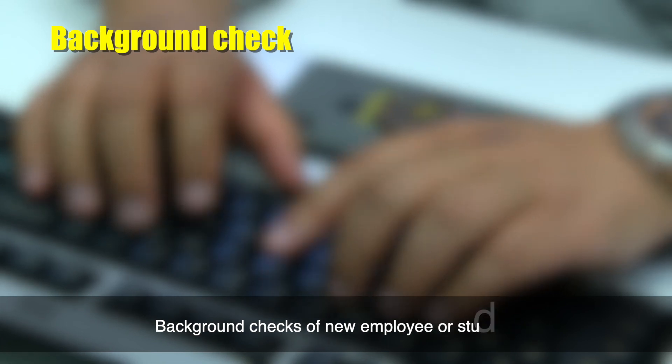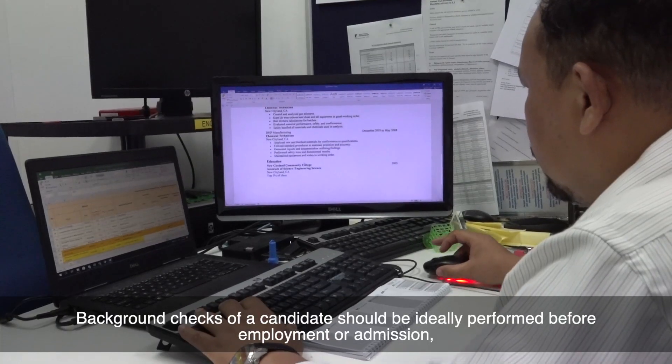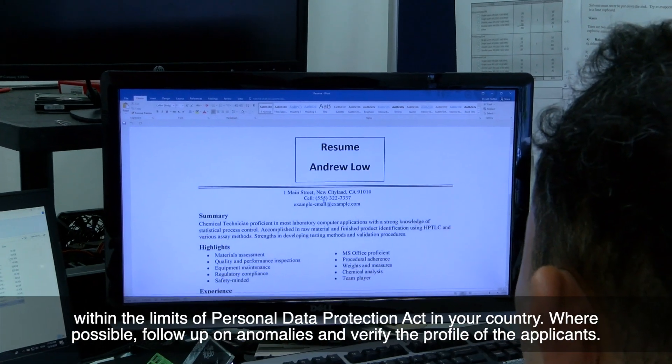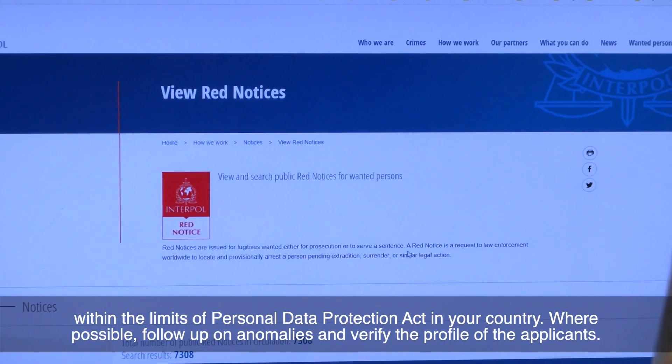Background checks of new employees or students should ideally be performed before employment or admission, within the limits of personal data protection acts in your country. Where possible, follow up on anomalies and verify the profile of the applicant.